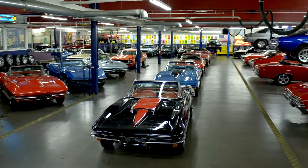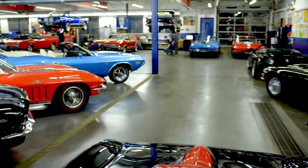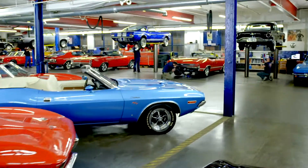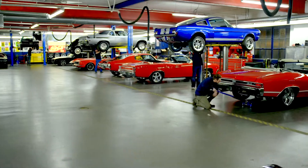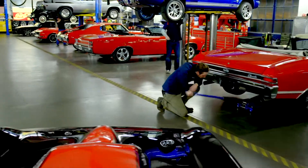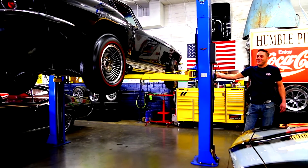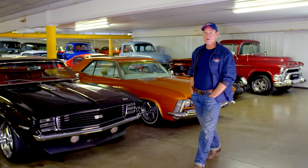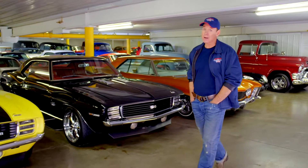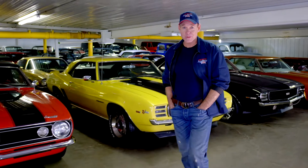At American Dream Machines, we've purchased thousands of cars over the years, and we've learned the hard way — we had to fix them. Our mechanics and restoration staff here are the dream team, and they get 200 cars a year ready for our customers. American Dream Machines opened our doors in 2003. We've sold thousands of cars all over the country and all over the world. We have beautiful cars here and you should own them.